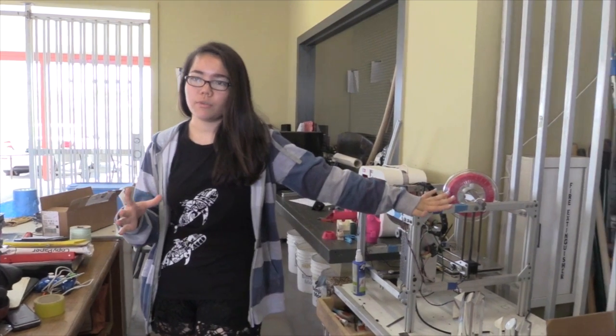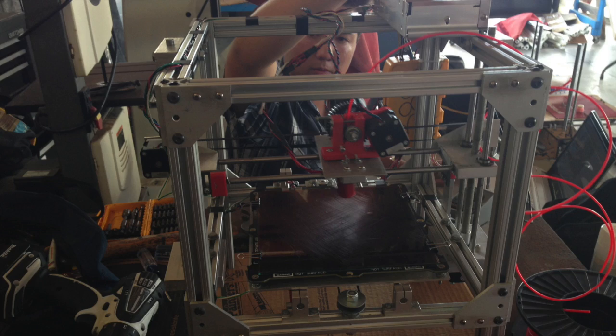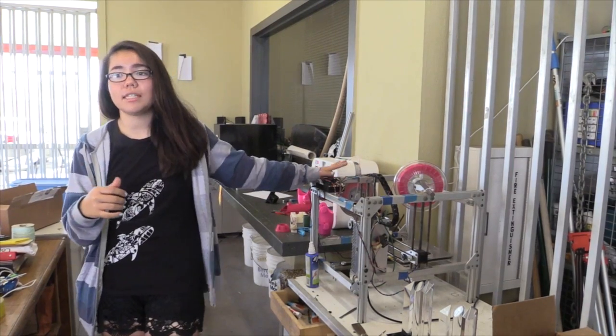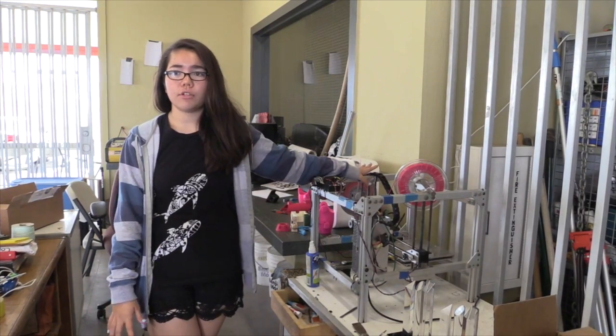One of our seniors that graduated previously had the idea: I want to make a printer that's going to be really accurate, stable, and able to stay on the team once I leave. He completely designed and built his own 3D printer — and he named it Tsudoshi after his grandfather.